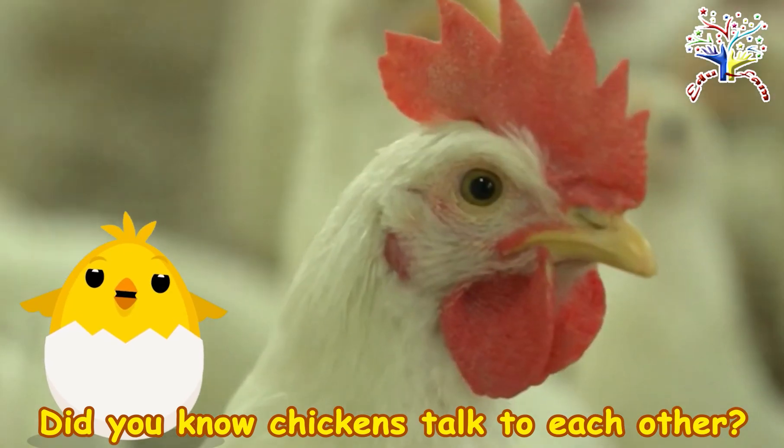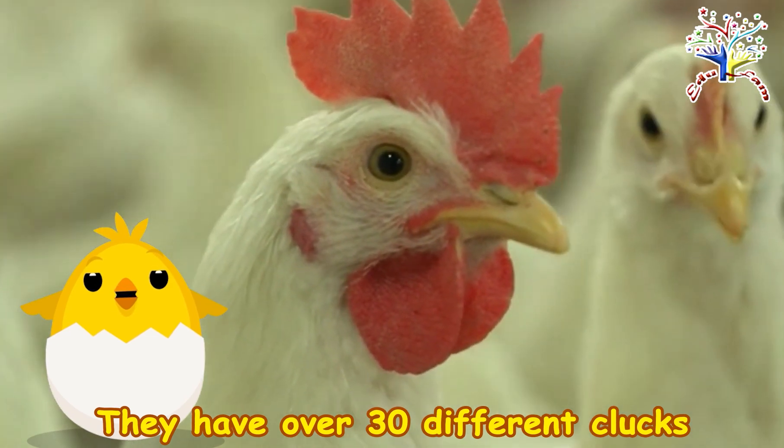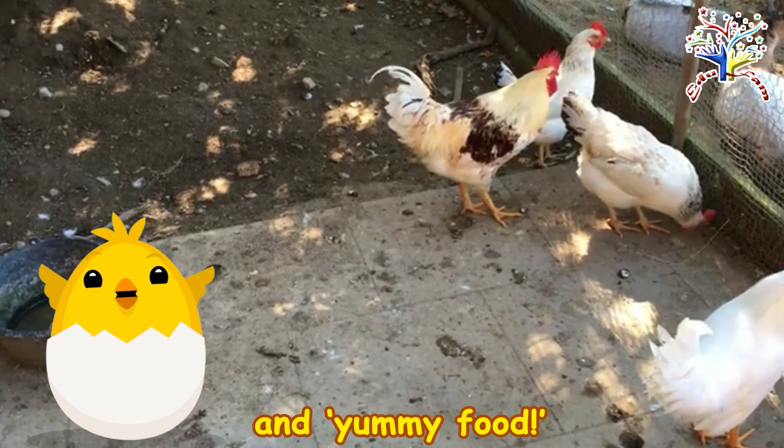Did you know chickens talk to each other? They have over 30 different clucks and crows to say hello, watch out, and yummy food.